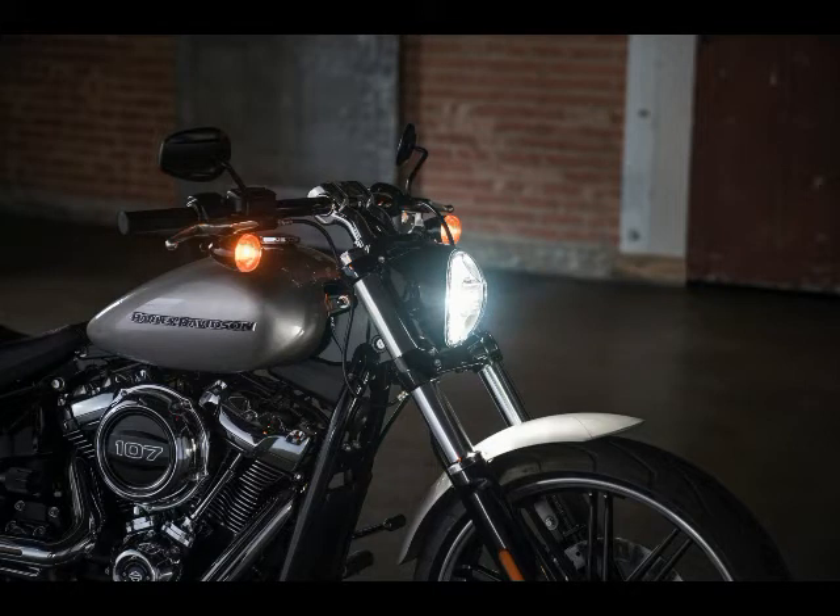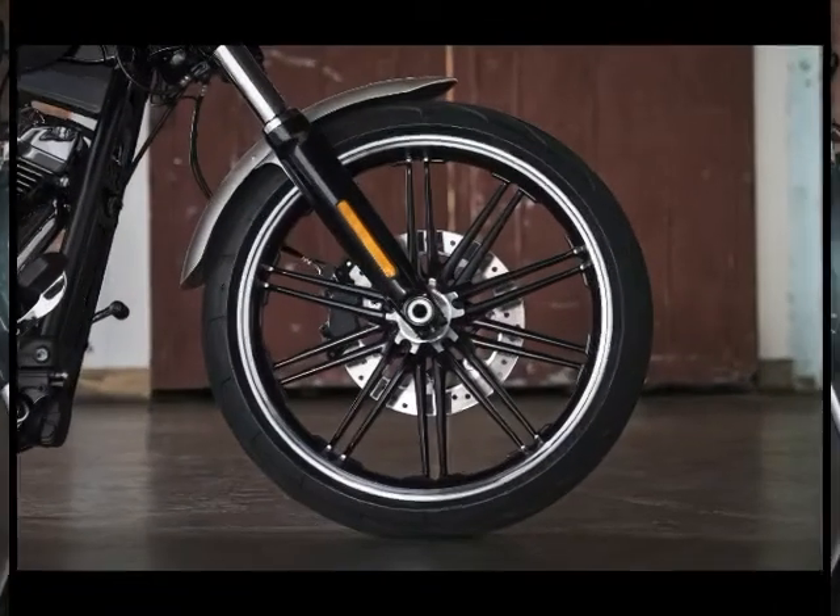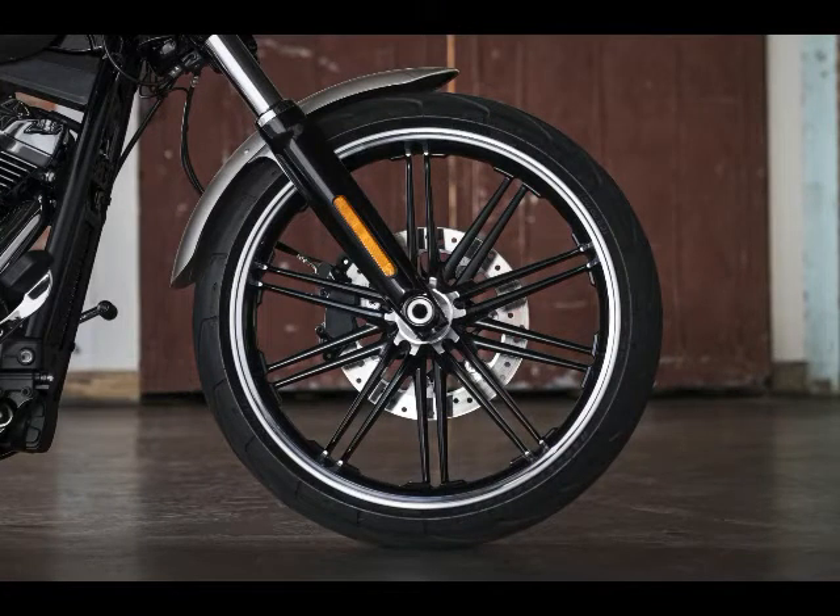Front Brakes: Disc with fixed 4-piston caliper. Rear Brake: Disc with floating 2-piston caliper. ABS: Standard.